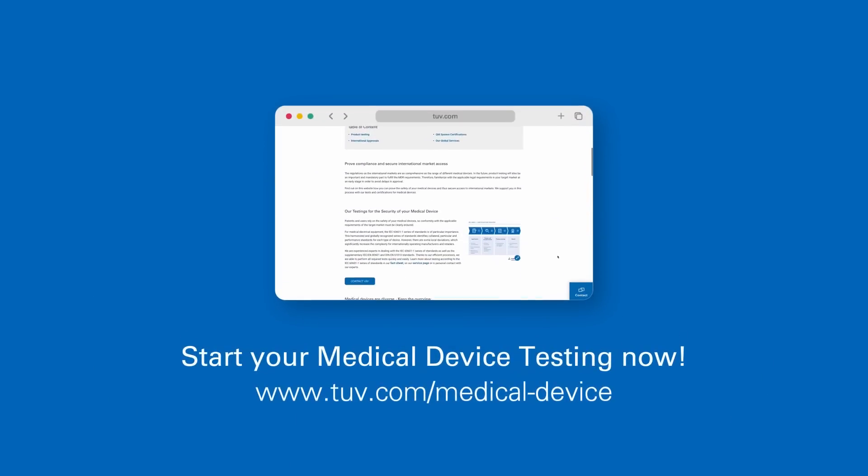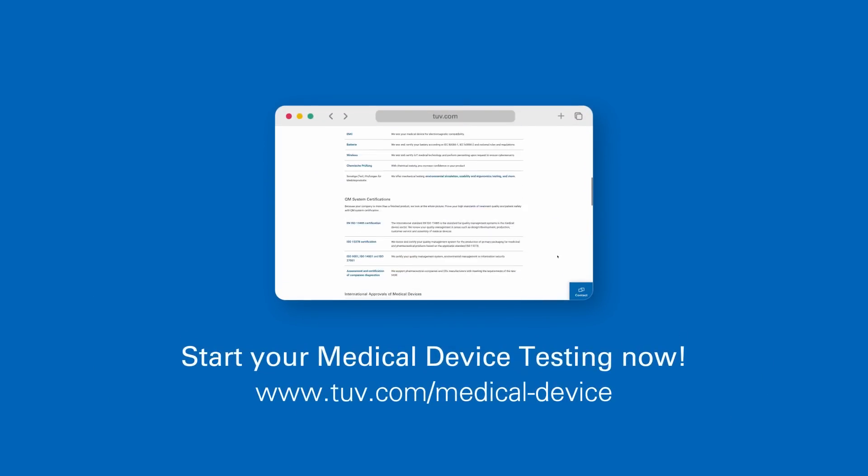Also make sure to check out our microsite for a complete overview of our services.